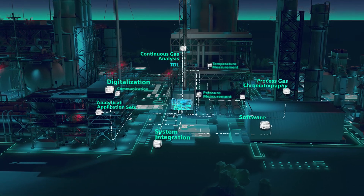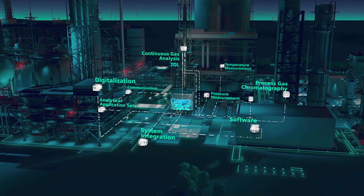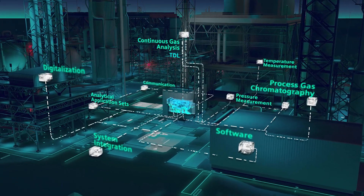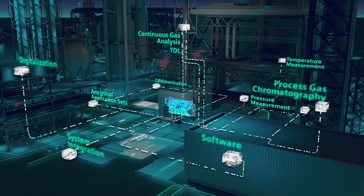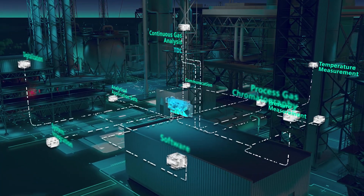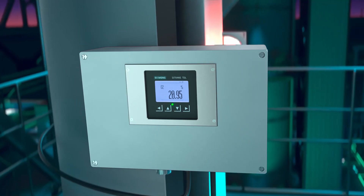The C-Trans TDL blends seamlessly into the extensive product portfolio of Siemens Process Automation Solutions. In combination with our other products, this results in countless application possibilities, all based on the proven Siemens quality.